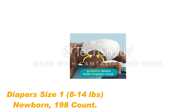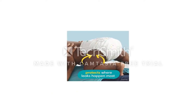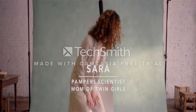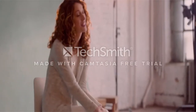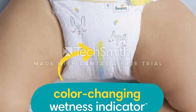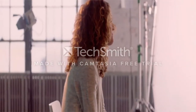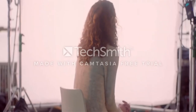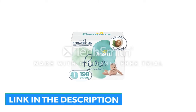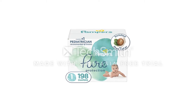Number 1: Diapers Size 1, 8–14 pounds, newborn, 198 count. These are the best disposable diapers that can be used for sensitive skin. The brand provides a complete money-back guarantee and gives customers 100% satisfaction. It comes with an absorbent pad that locks away moisture, keeping the baby dry and comfortable. A Pampers disposable diaper contains a special technology called Absorb Away Liner, which absorbs fluid quickly, providing complete safety for your baby's sensitive skin.